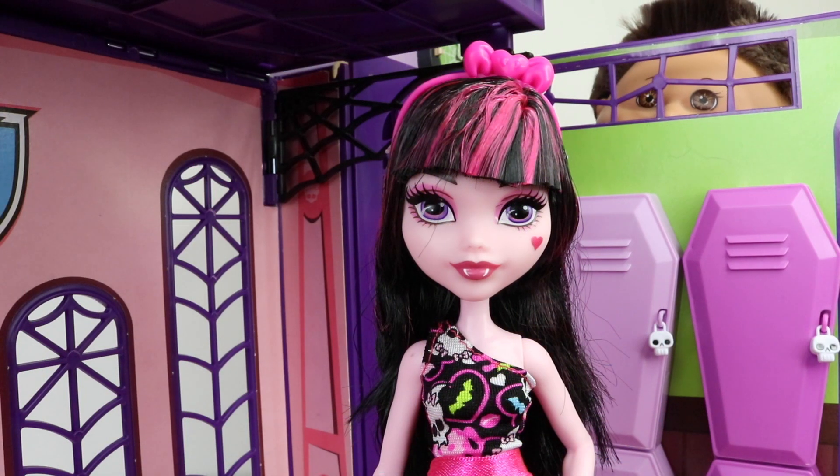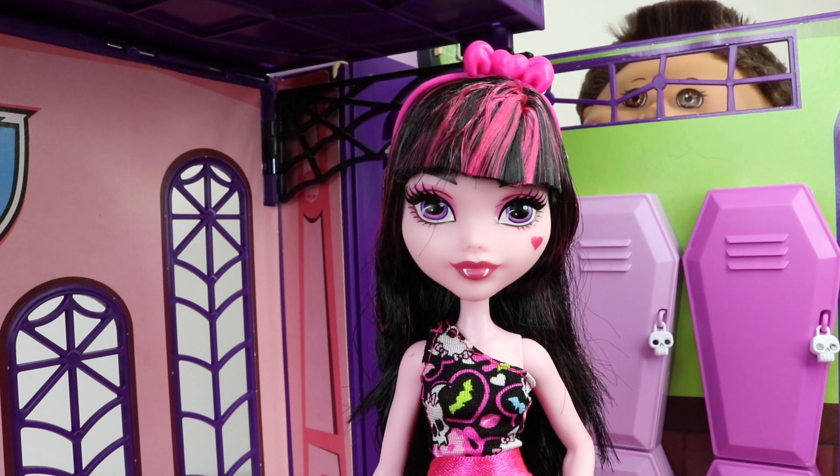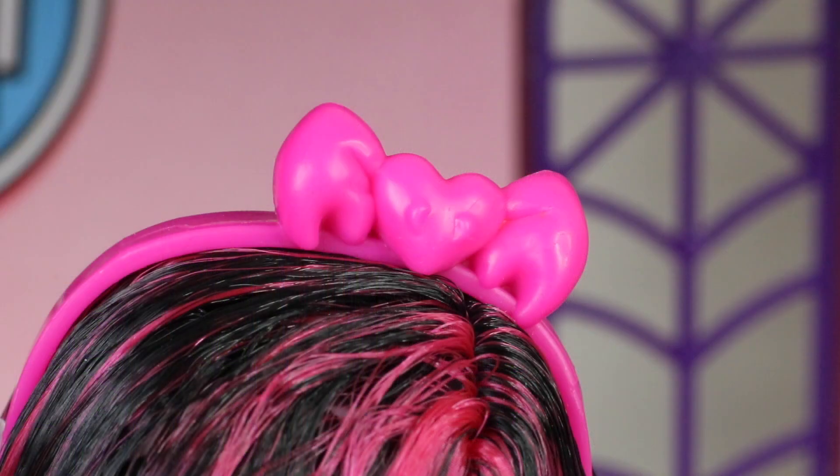We'll start off with Draculaura as she was first in line. She has her traditional black hair with pink streaks, and also her bangs at the front which have been fully gelled. I really love her reboot look in this version — love to hear what you think so leave me a comment. On top of her head she's wearing a really cute pink headband which features a little heart with fangs and also bat wings on each side.